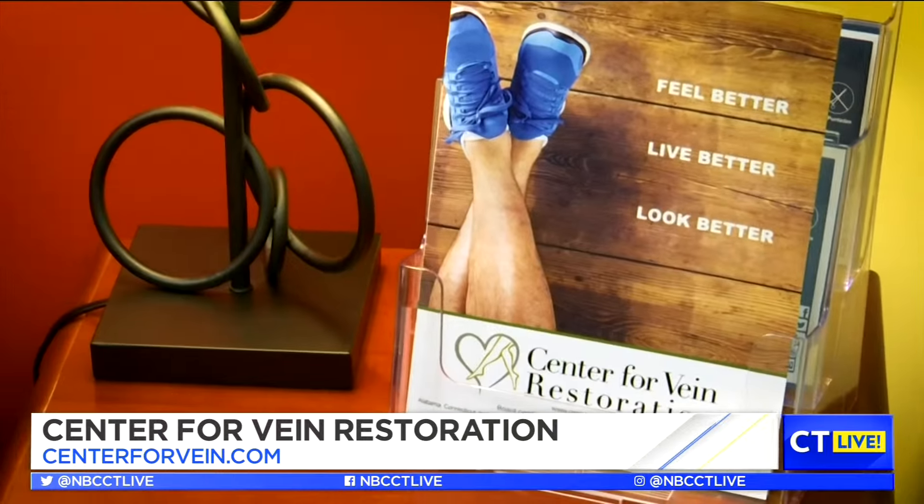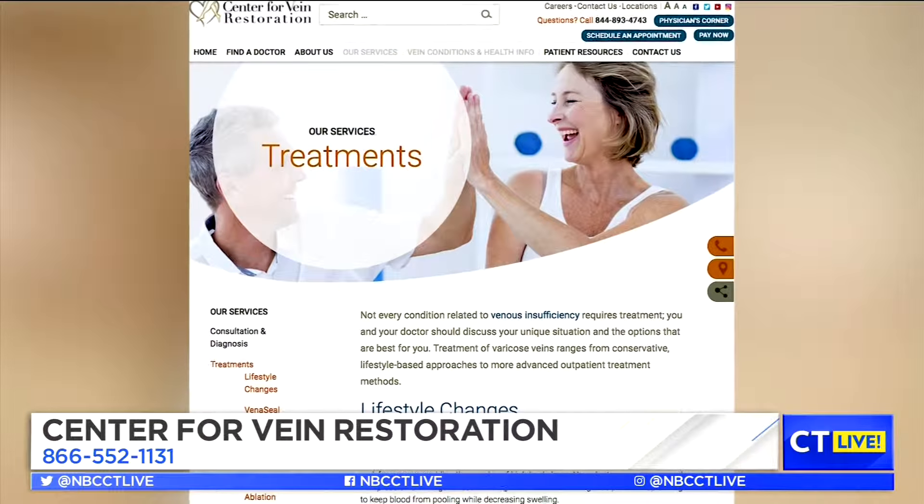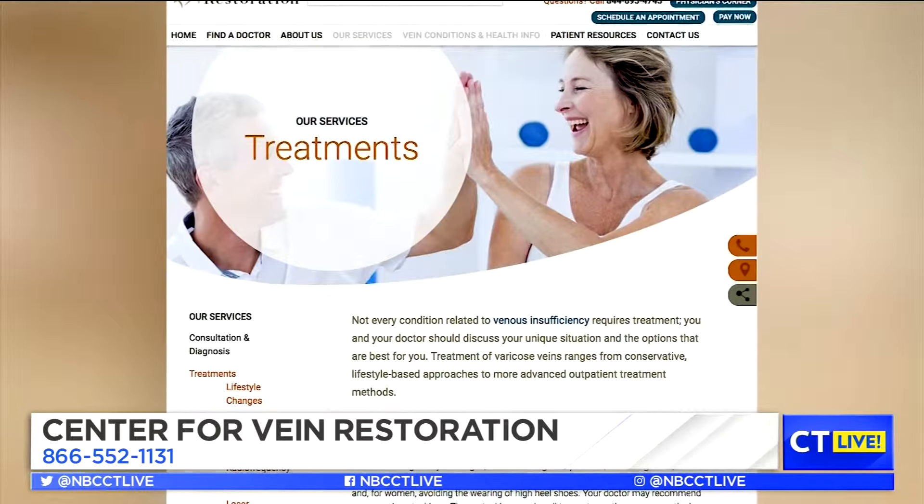The overarching theme to treatment is rerouting blood flow in your leg, which is closing one area of venous drainage so that another door opens. It's minimally invasive — 20-minute in-office procedures, back to work, no downtime.